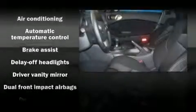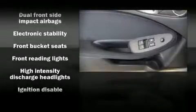Audio features include a CD player, steering wheel-mounted audio controls, and four well-positioned speakers.